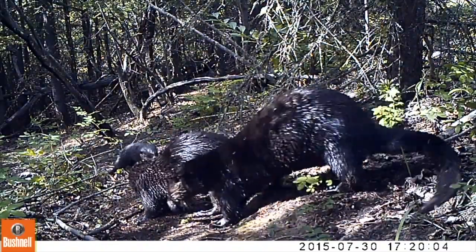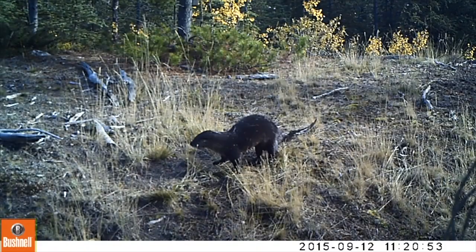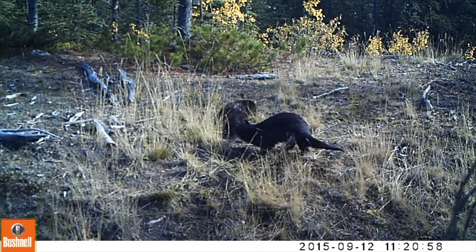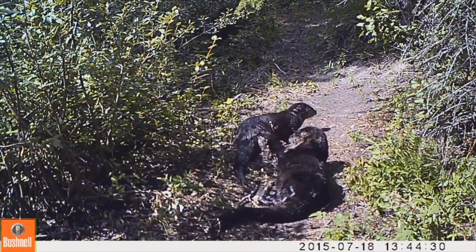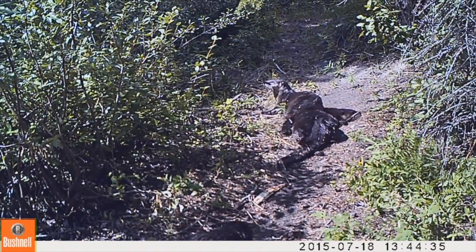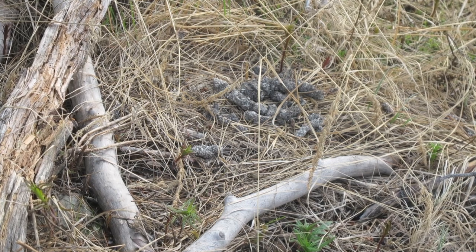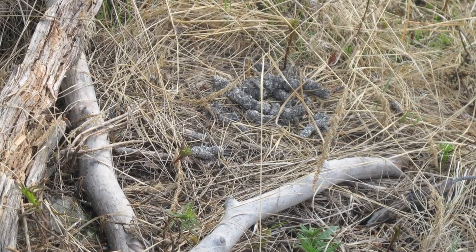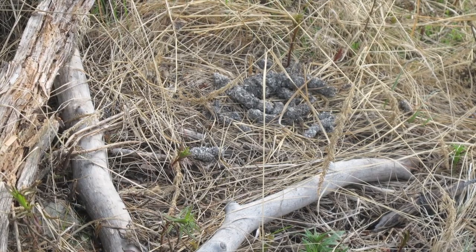Did you notice the dance? Otters always do a latrine dance before doing their business, stamping their feet and wriggling around. We don't know exactly why, but it sure looks like fun. Any otter passing through will visit these communal sites to pick up the latest news. We call them latrines, and they can be used for years. As the piles of poop, or scat, degrade over time, little mounds of fish scales — which take a long time to decompose — are left behind for the curious naturalist to discover.